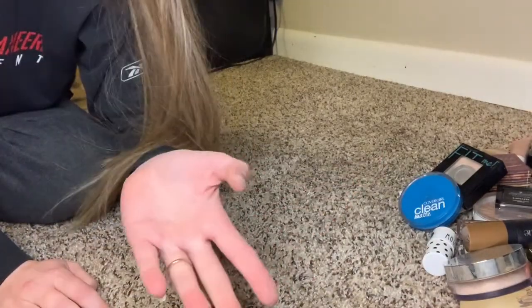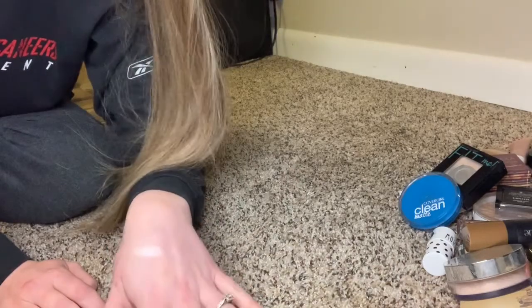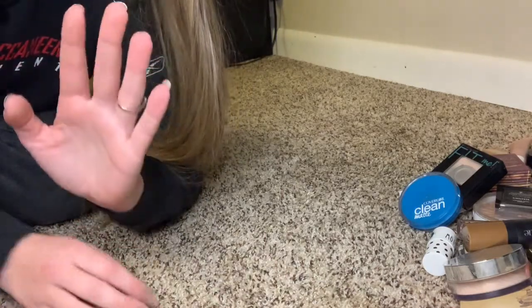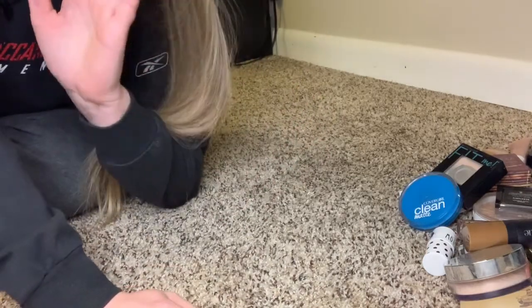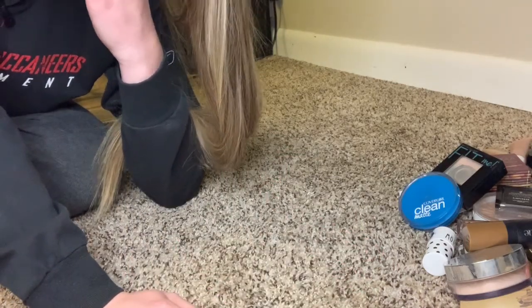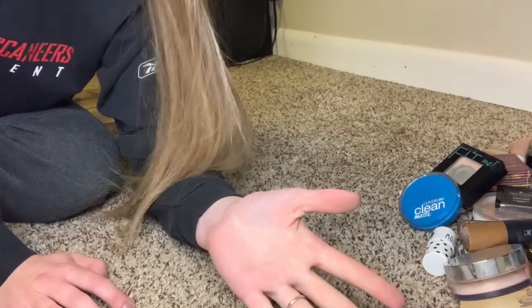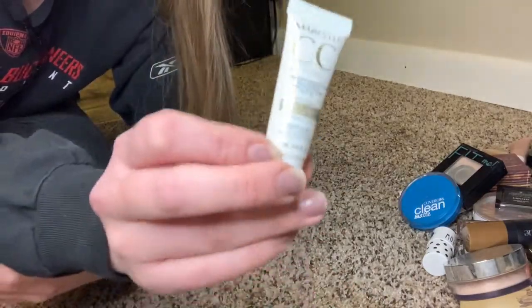A big thing for me this past year was using BB creams, CC creams, and tinted moisturizers when I don't feel like doing my full makeup — they have added benefits that foundation doesn't. Also, I was a heavy tanner from about age 17 until I was 28, and now at 29 all the shades I have in foundations and stuff are too dark for my skin. I've been trying to make them work but none fit my new alabaster skin.